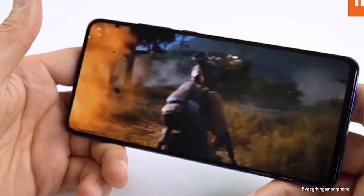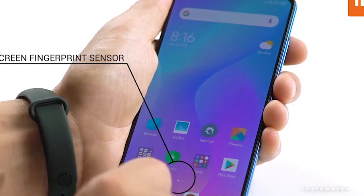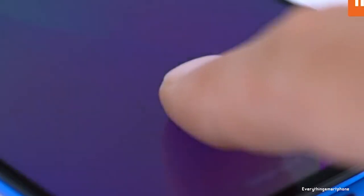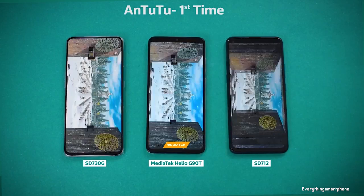The mid-range smartphone market is currently the most competitive and desired market. This smartphone contains too many specs according to its price range, and also holds pretty serious speed. In this video, you're going to see the top 5 fastest mid-range smartphones of 2020 according to AnTuTu benchmark test.